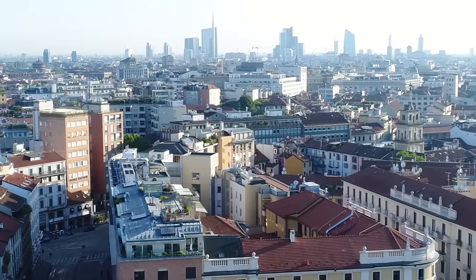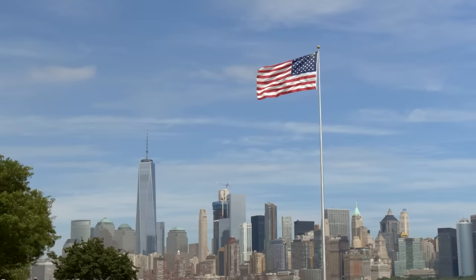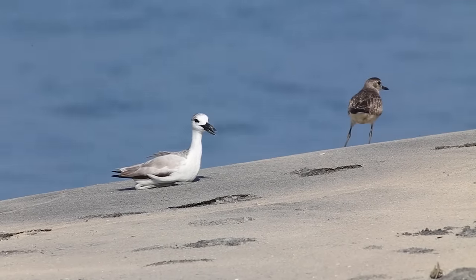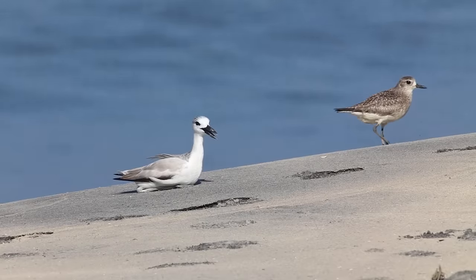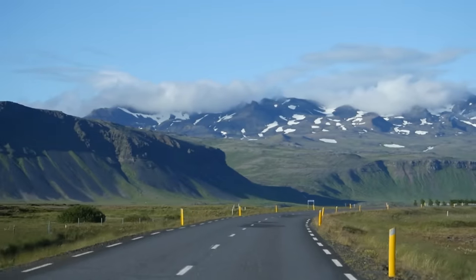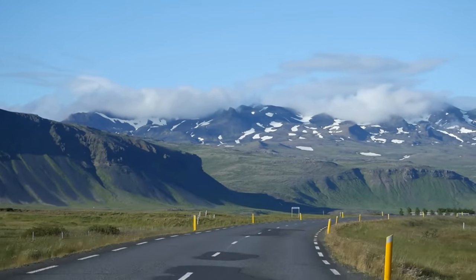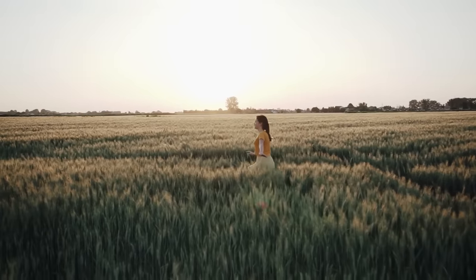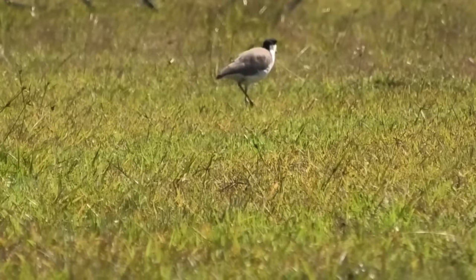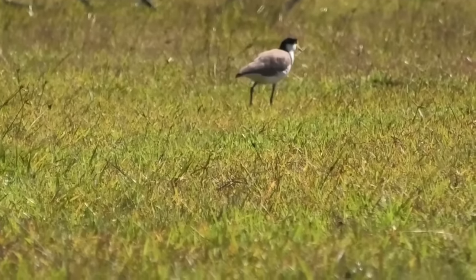Plovers. If you live in Europe or North America, you may think of a small to medium-sized wading bird resembling a crane which is relatively friendly and keeps to itself. In fact, in countries such as Iceland, they are seen as a blessing signifying the start of warmer seasons. In Australia, however, Plovers have a different meaning.